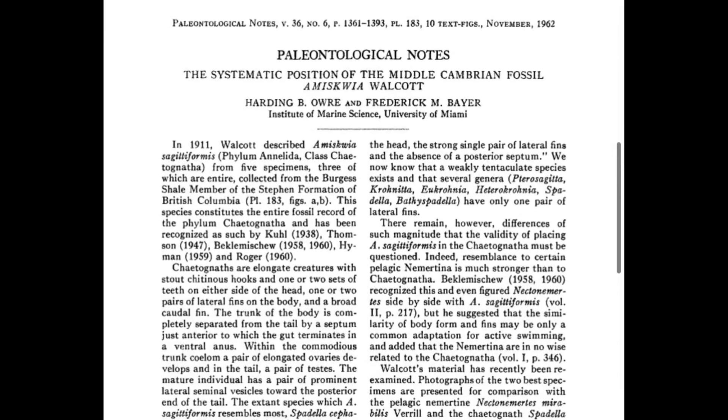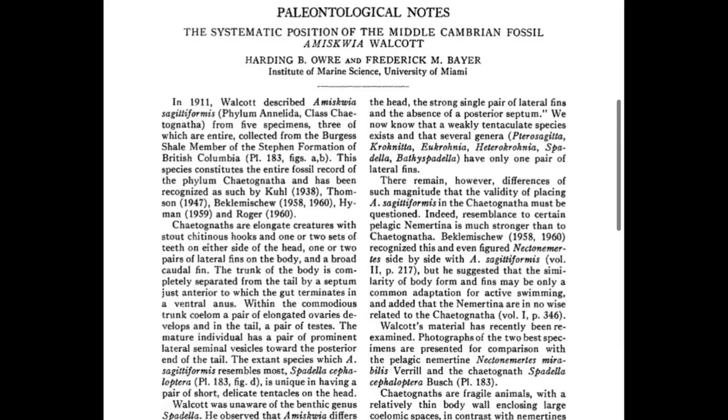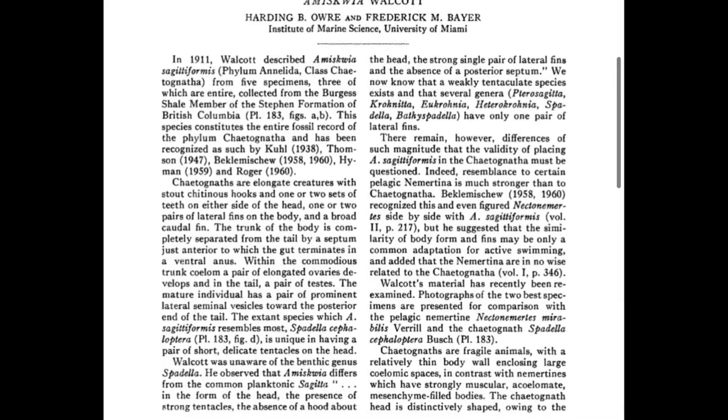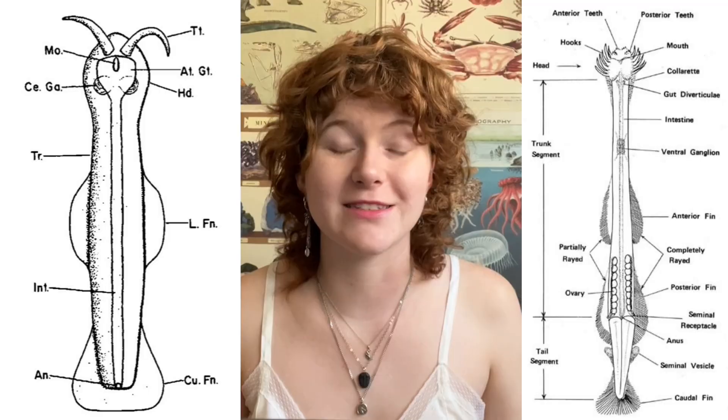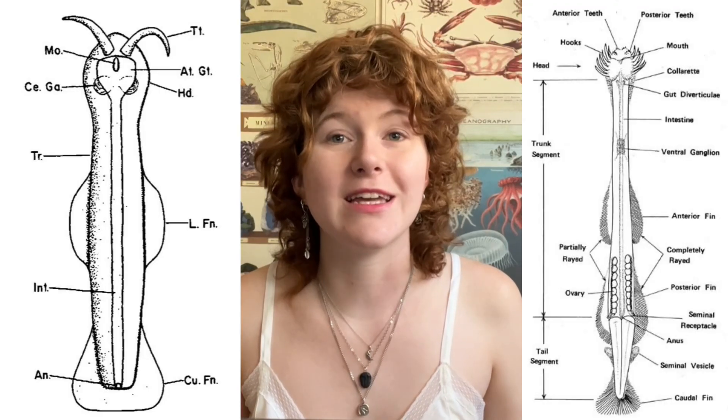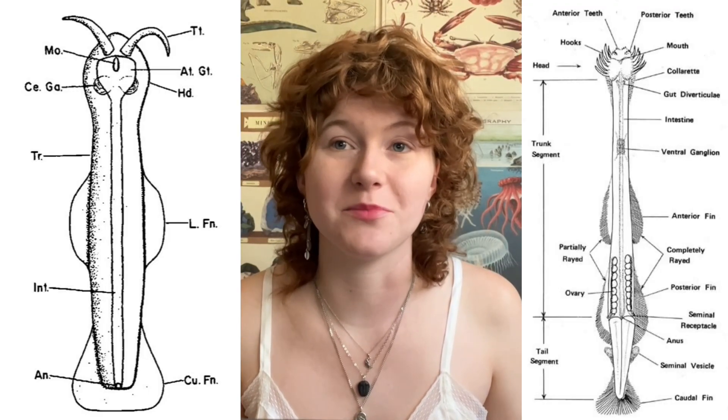This hypothesis was not formally questioned until the 1960s, when a paper published in the Journal of Paleontology described key differences between Chaetognaths and Amysquia, including the fact that several Chaetognath characteristics were missing from the head — including hooks, teeth, and a hood. Furthermore, and most importantly, Amysquia's gut did not match that of any extant Chaetognaths. Its anus was in a completely different place.